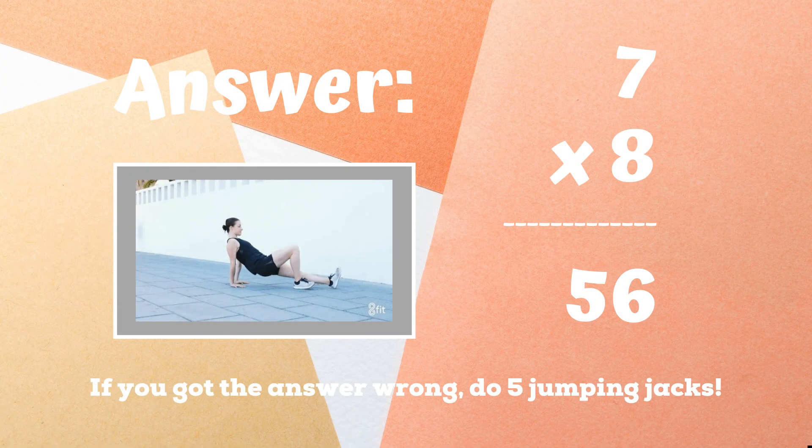The correct answer is 56. If you didn't get this one, five jumping jacks. Ready, go.